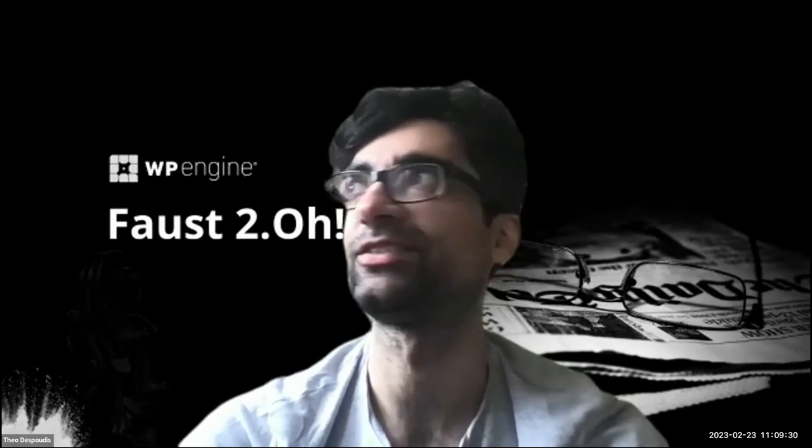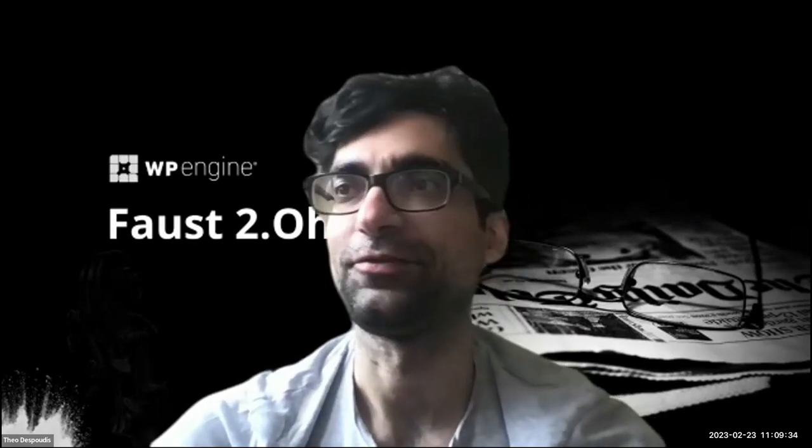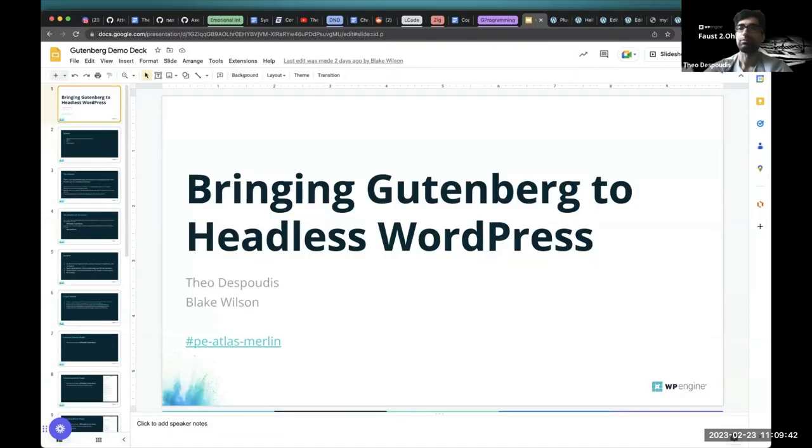I am Theo, one of the engineers working with the Faust framework. Today I have a couple of slides to showcase, plus a live demo of a few blocks and how we developed them. We can also take questions after that.